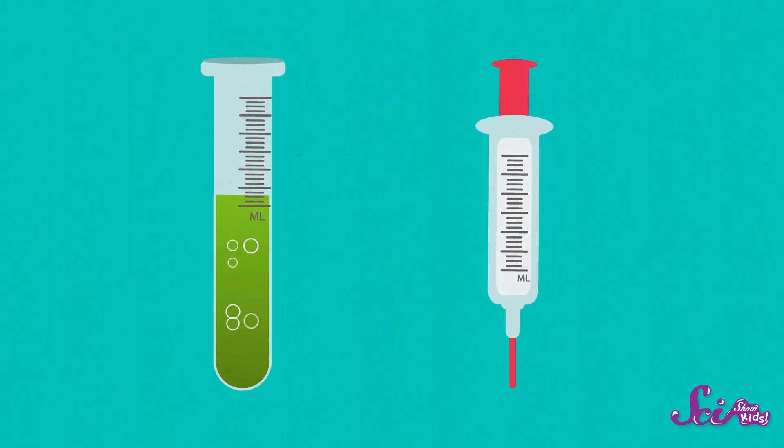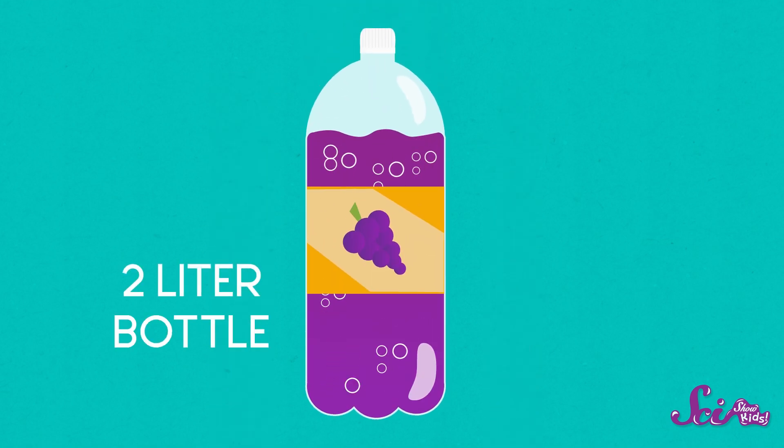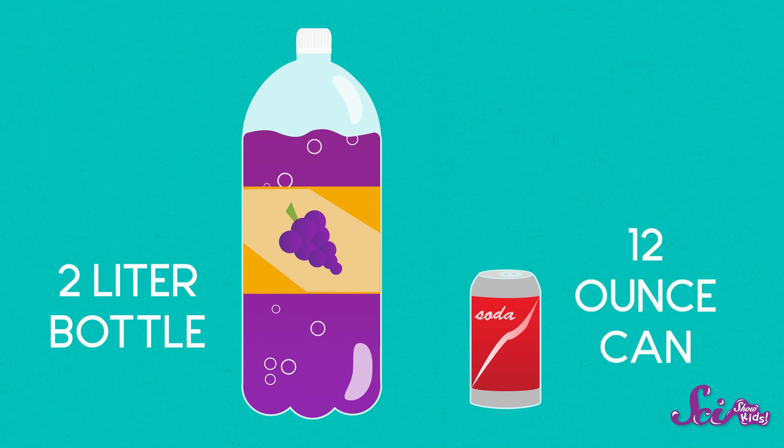And you can find it other places too. At the store, for example. If you get a big bottle of soda at the supermarket, it might come in a two-liter bottle. Liters are a way to measure liquid with the metric system. But if you just get a small can of soda, it contains 12 ounces. And ounces are a way to measure the amount of liquid where I live.